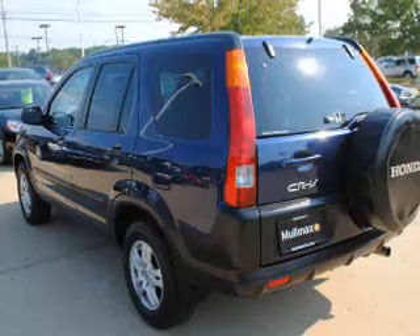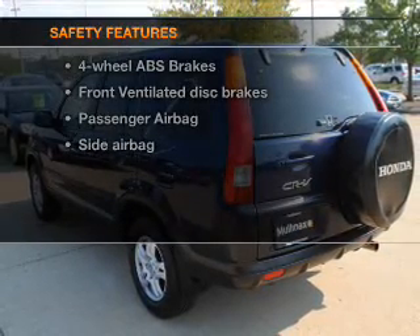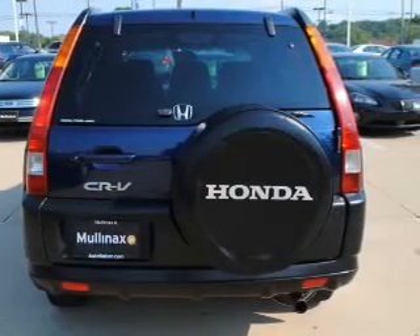An adjustable tilt steering wheel. If safety is a high priority, rest assured knowing that these top safety components are included: front ventilated disc brakes, passenger airbag, side airbag, and independent suspension.